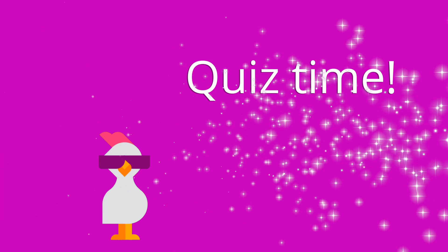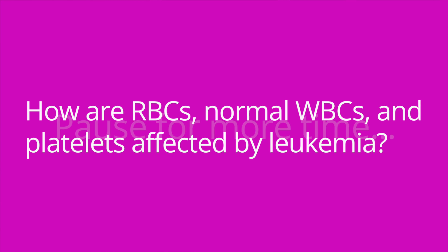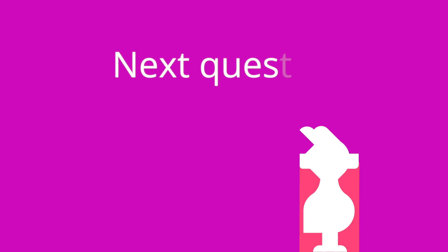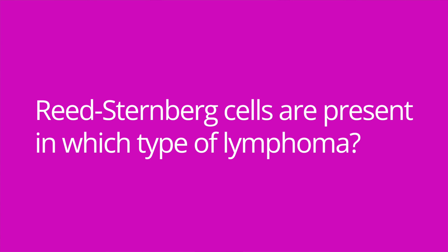It's quiz time, and I've got three questions for you. Question number one: how are red blood cells, normal white blood cells, and platelets affected by leukemia? Question number two: why would a patient with leukemia exhibit pallor and fatigue? The answer is due to the presence of anemia. Question number three: Reed-Sternberg cells are present in which type of lymphoma? The answer is Hodgkin's lymphoma.